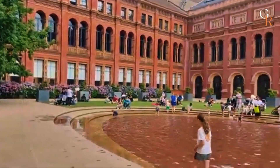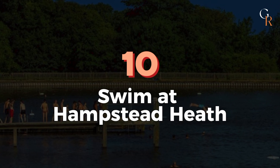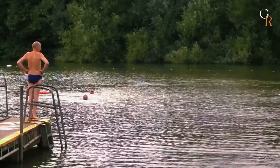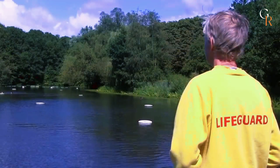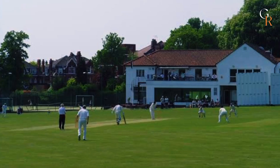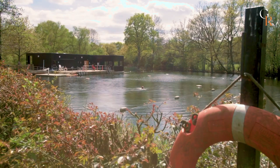Number 10: Swim at Hampstead Heath. Cool off from the summer heat at Hampstead Heath, a large park with three swimming ponds. There are separate ponds for men and women, open year-round with lifeguards, and a mixed-gender pond that's open seasonally. The park also offers walking and cycling trails, cricket pitches, tennis courts, and soccer fields. Don't miss a visit to the nearby Kenwood House, which is free to enter and was featured in the movie Notting Hill.